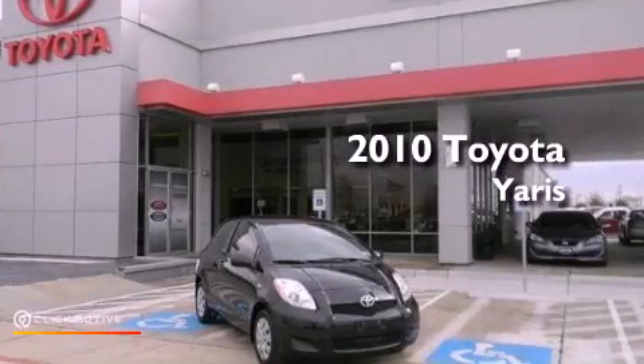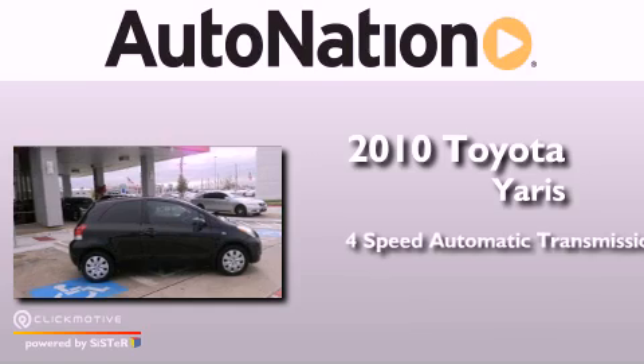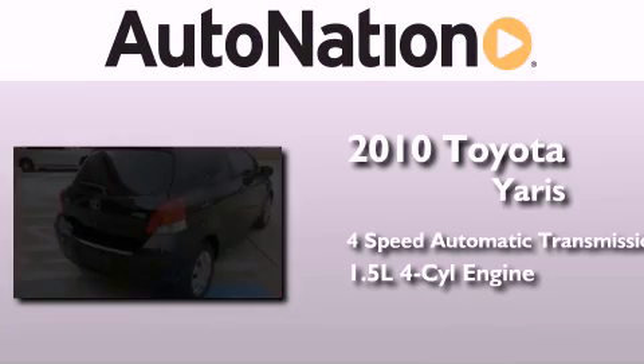This is a 2010 Toyota Yaris. This compact has a four-speed automatic transmission and an inline four-cylinder engine.